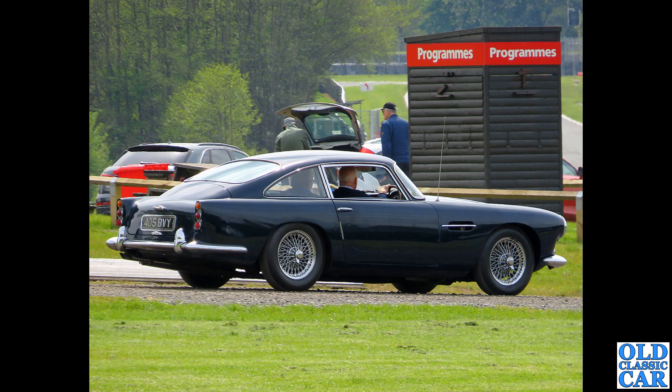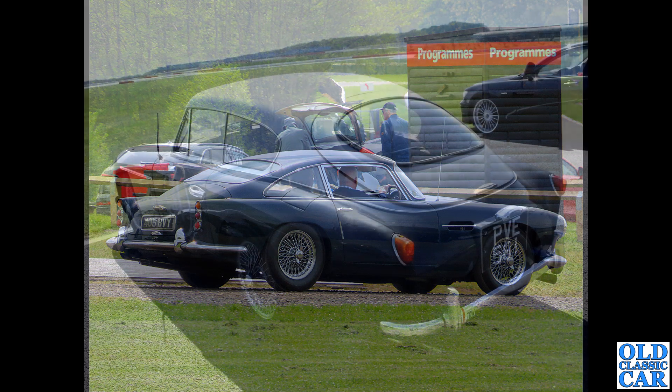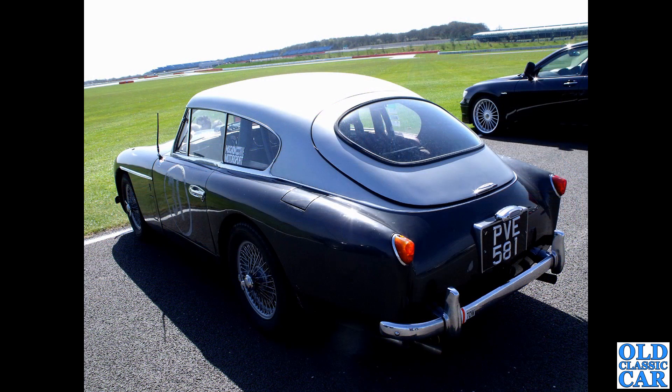Also at Alton Park, photographed from a distance: 405 BVY, an Aston Martin DB4 - beautiful looking car. This one hasn't been taxed since December 2021, so it's not currently on the road. The car was first registered in February 1962.